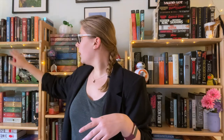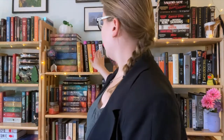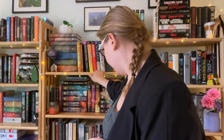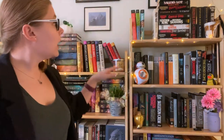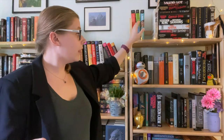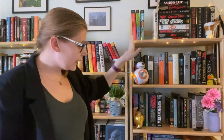So over here I have my young adult fantasy, and then I have my adult fantasy down there. And then I have my contemporary fiction, and then I have my nonfiction and my classics. And then I have my TBR shelf, which has kind of bled into random. And then I have my piles of books that are also my TBR pile down on my floor over there.